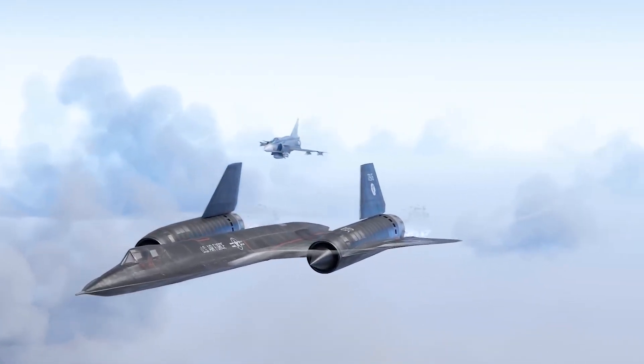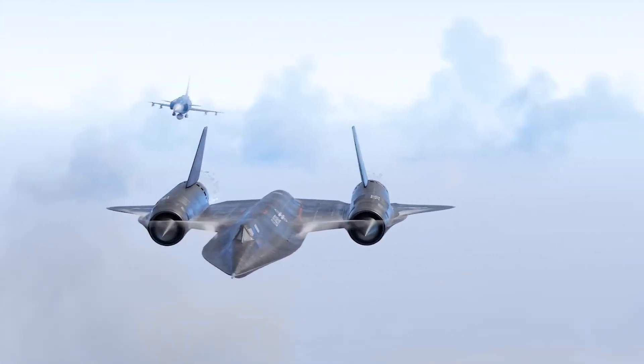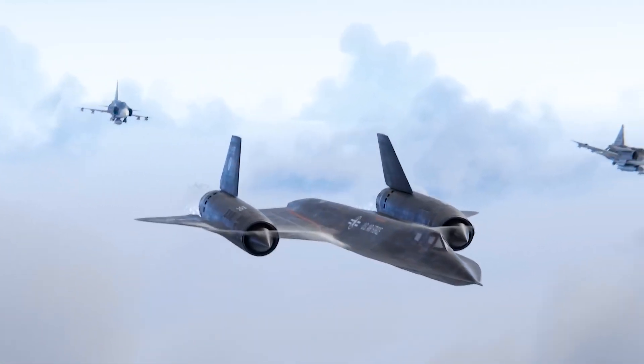Remarkably, the Viggen once achieved a target lock on the legendary SR-71 Blackbird, showcasing its advanced sensors.